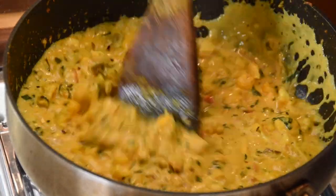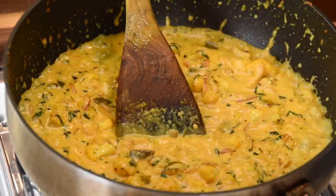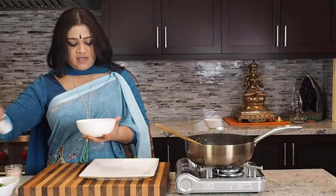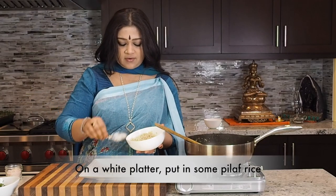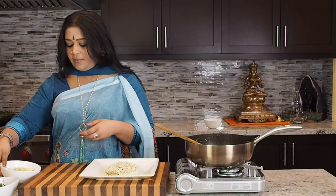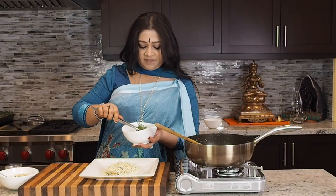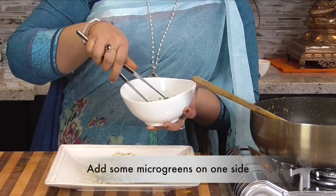We're going to be plating up right now. I'm going to put in some pilaf rice — you can use the rice or quinoa of your choice, but a pilaf rice like this would really go well with a mushroom and cauliflower side. I'm also going to prepare the plate with some microgreens. Microgreens are really all the rage — just on the side like so.